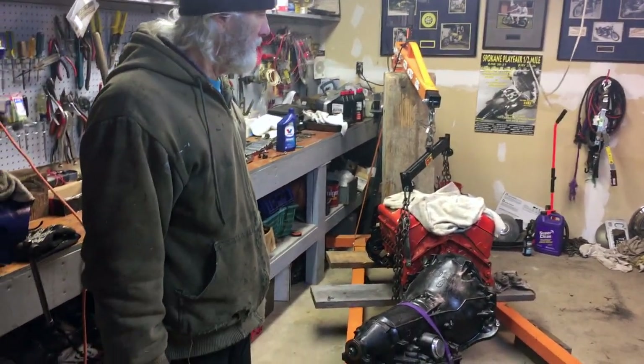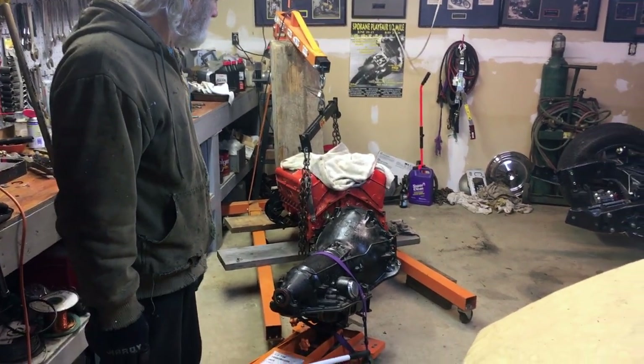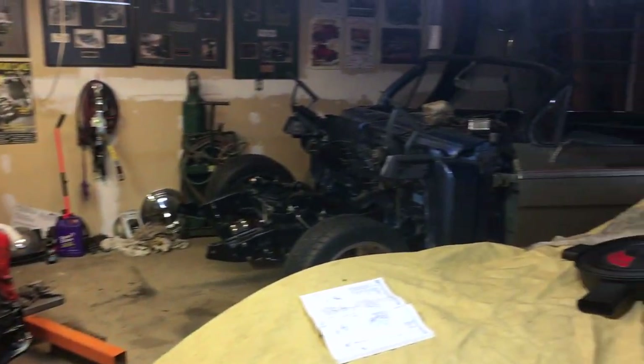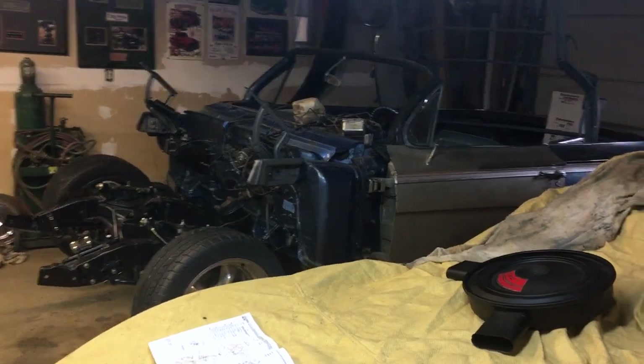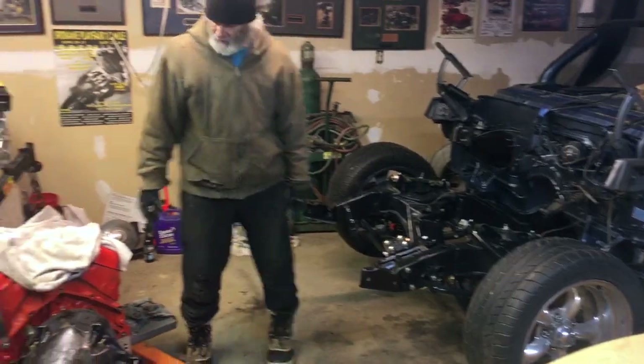Put the whole front end buttoned back up, about ready to put this transmission onto this motor, get the torque converter lined up, and pretty soon we'll have this son of a bitch ready to run, I think.